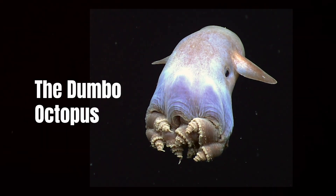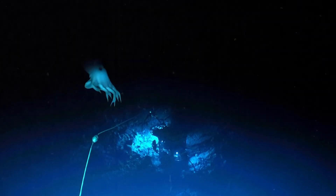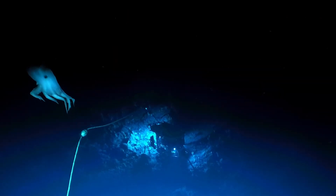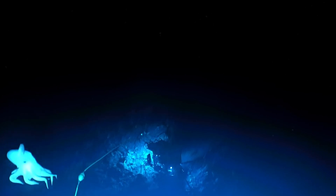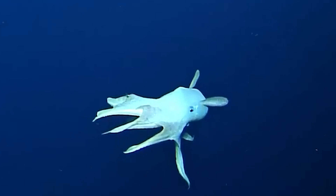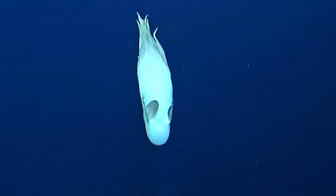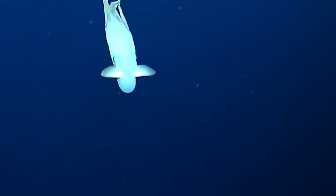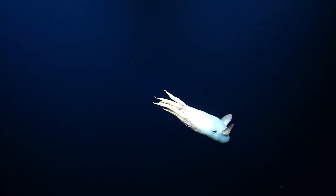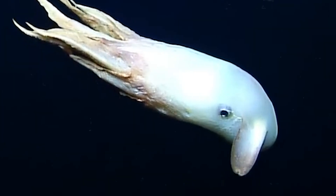Due to the way its fins resemble ears, this Grimpatuthis octopus, which is found across the mid-Atlantic ridge, is referred to as Dumbo with affection. The Dumbo octopus, which may be found living at least 4,000 meters below the surface and frequently far lower, is recognized as the deepest dwelling octopus species. Owing to their innate rarity, these octopuses have evolved distinctive mating practices to enhance their chances of procreating.